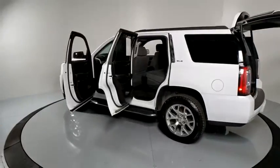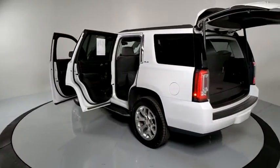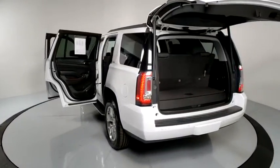Power liftgate, Bose sound system, remote start, traction control, power passenger seat, dual airbags, Bluetooth, power steering, floor mats, four-wheel disc brakes.